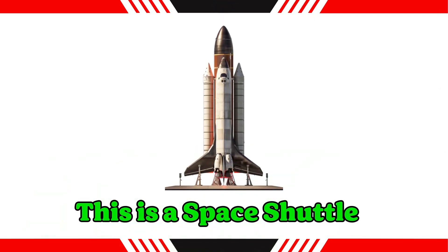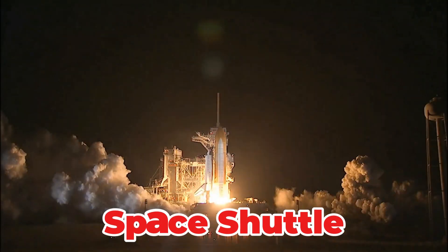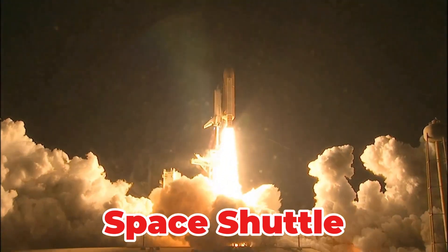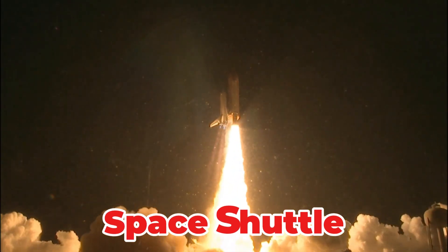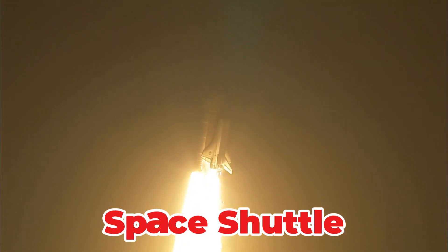This is a space shuttle. A reusable winged vehicle designed to launch into space, orbit Earth and return, landing like a conventional aircraft. It was primarily used to transport astronauts and satellites to and from the International Space Station.